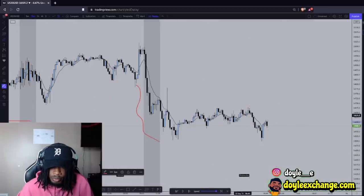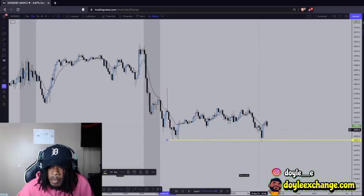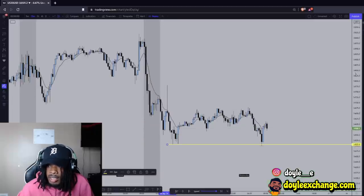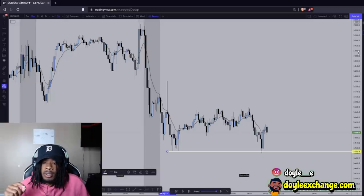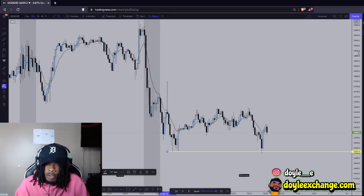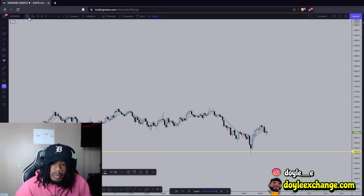Now we go to the 15-minute. I also see this — this low dipped lower than this low. This is the same thing that I did on that Euro-USD when I flipped $50 to $1,000. This was the same setup. If you go back to that video, you will see that this is the same setup. They grabbed liquidity down here, and once I saw that, I went to the 5-minute.